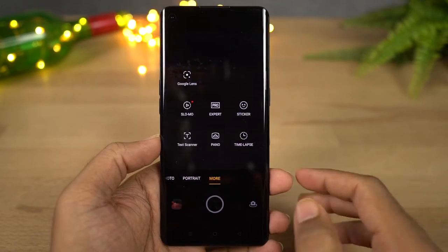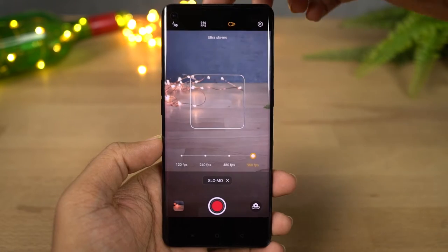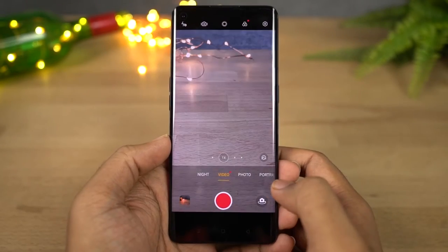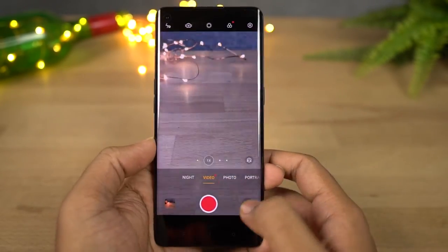This phone also supports slow motion video recording. It can record at 120fps at 1080p resolution, 240fps at 720p resolution, and an insane 960fps at 720p resolution. Here's a quick sample. This phone also has electronic image stabilization for both the front and rear camera video recording, which applies only at 1080p. Here's a quick sample.